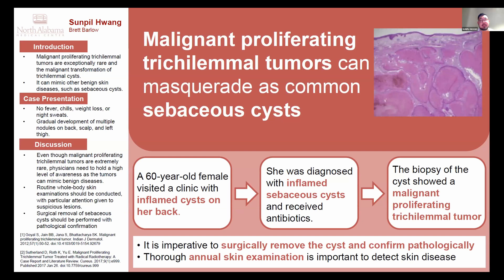The patient was diagnosed with inflamed sebaceous cysts and received antibiotics. After a course of antibiotics, the inflammation resolved. The patient then underwent biopsy of one of her skin lesions, as she had numerous lesions on her back. The pathology slide, visible on the upper right of my poster, shows trichilemmal keratinization and lobular proliferation of squamous cells, consistent with malignant proliferating trichilemmal tumor.